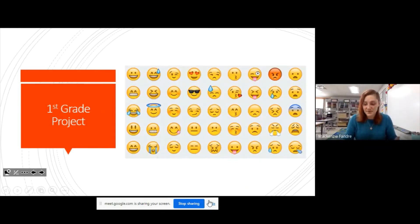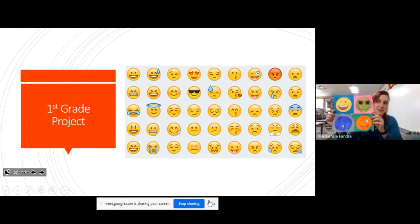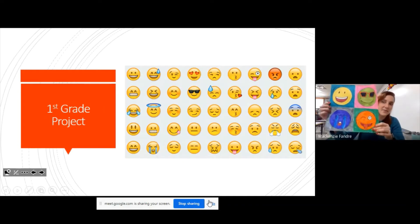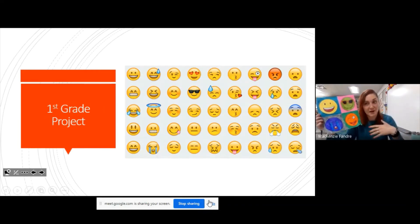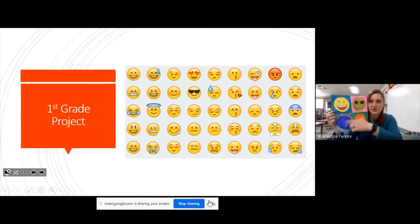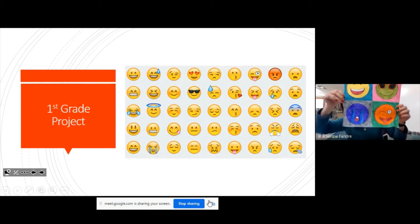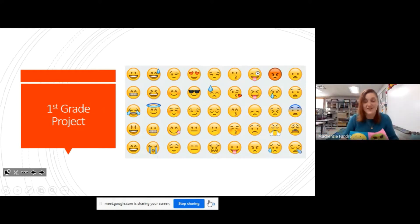First grade is going to be doing pop art emojis. If you look really closely at mine, not all of them are yellow, because we want all sorts of different bright colors. You're dividing your paper up into four big boxes — squares — or you might have to cut your paper to make squares, then trace some circles and make some crazy bright pop art emojis. There are so many out there; you could look some up on your parents' phone or online.